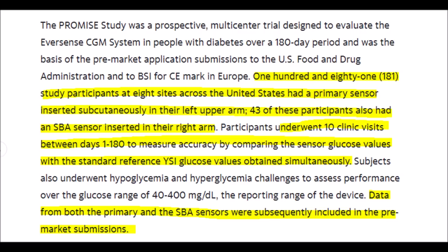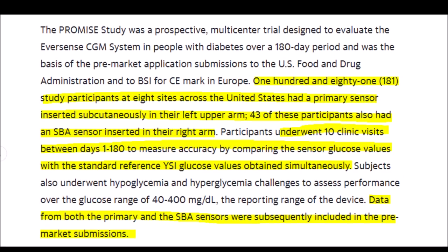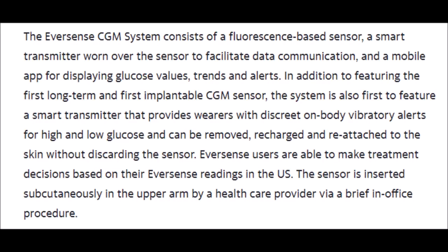In this study, there were 181 participants in the U.S. across eight locations. These patients had sensors inserted underneath their skin in either their upper right or upper left arm, with 10 clinical visits within the 180-day period to measure accuracy, safety, and glucose levels — which Senseonics' Eversense 180 CGM system passed with flying colors. A mobile app accompanies this technology, displaying glucose values, trends, and alerts on your phone. The system also has a removable smart transmitter that vibrates to alert you of low glucose levels.